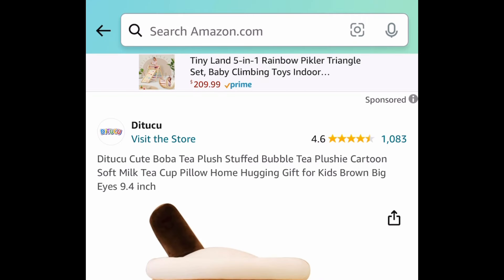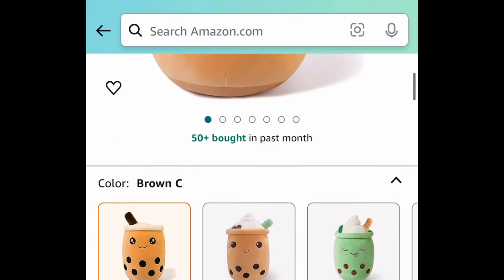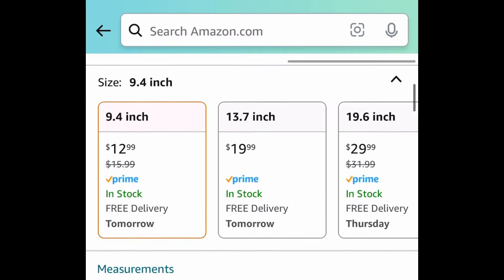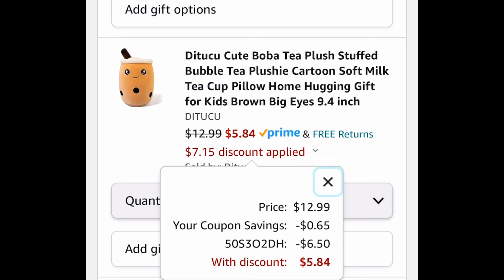Next one here, we have this Boba Tea Plush, and you get to choose from different ones. I'm just showing you the lowest here, but there are even frog sets in there that you can use for your Easter basket. This is the lowest at $12.99. Clip the coupon, put in a code, and snag it for as low as $5.84.